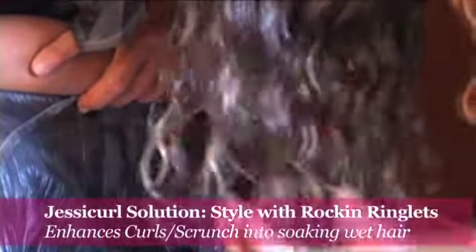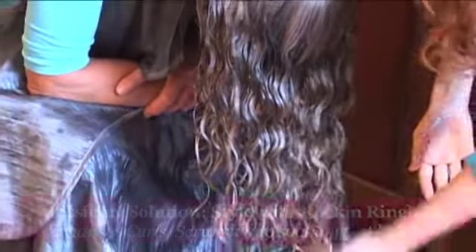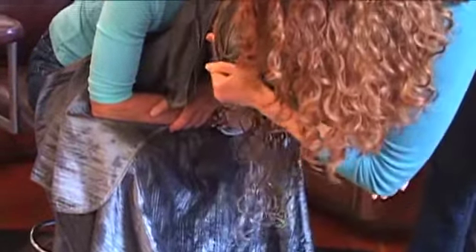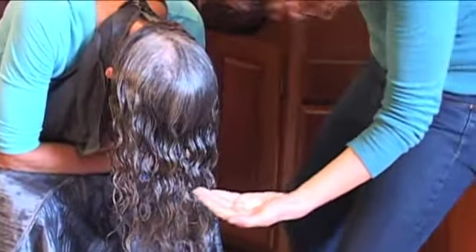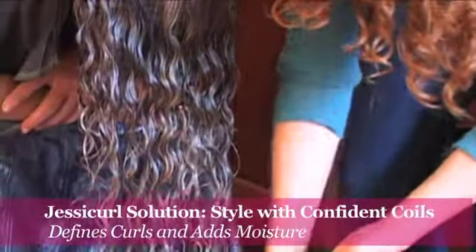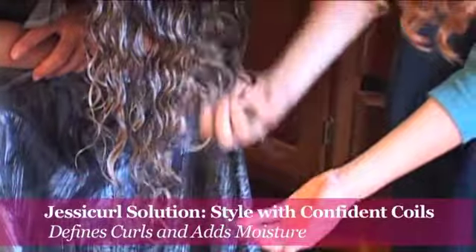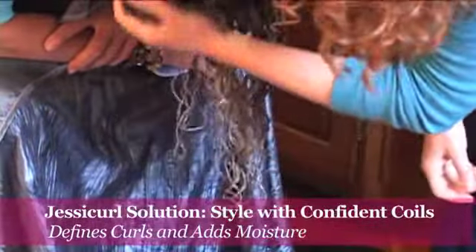I raked through the first puddle of Rockin' Ringlets, and now I'm going to scrunch in the second. The curls are already really starting to come out. Now I'm going to add a puddle of Confident Coils. Rockin' Ringlets is very curl enhancing, so it increases the boing factor, and Confident Coils is very curl defining, so it creates those individual ringlets that you see happening.